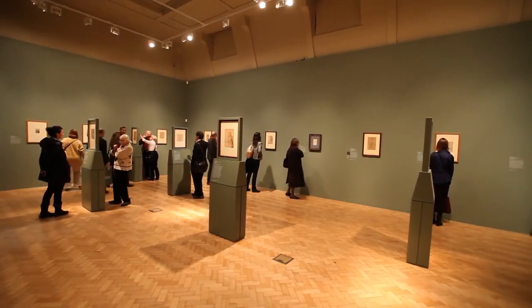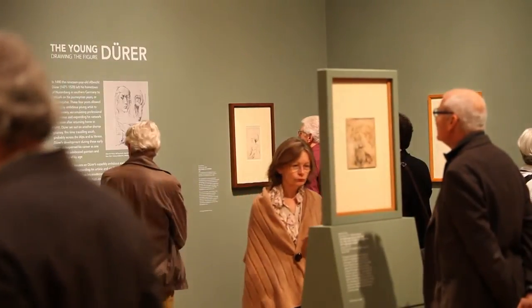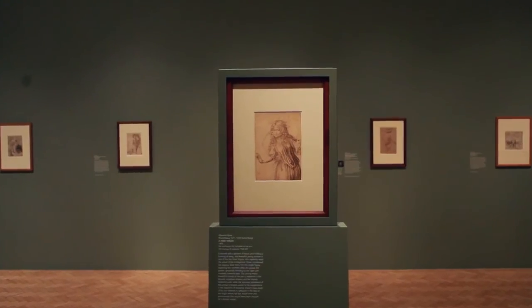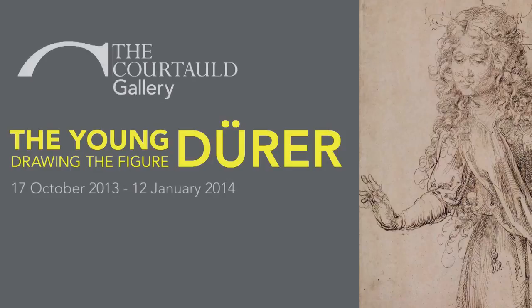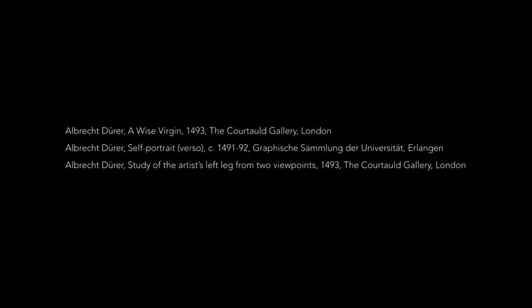On the one hand he is scrutinising himself, looking at his own features, but he is also looking very carefully and with great care at his models during these years as a young artist. And here he is also looking at his natural, well-known surroundings.